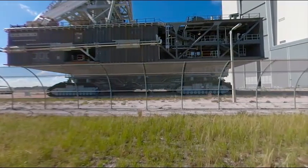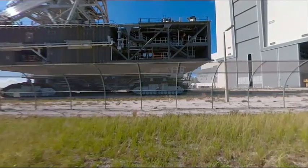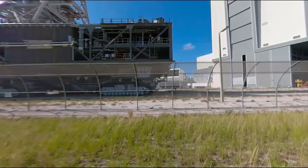The crawler is the size of a baseball infield. The crawler's top speed is 1 mph loaded and 2 mph unloaded. To date, CT-2 has traveled 2,335 miles.